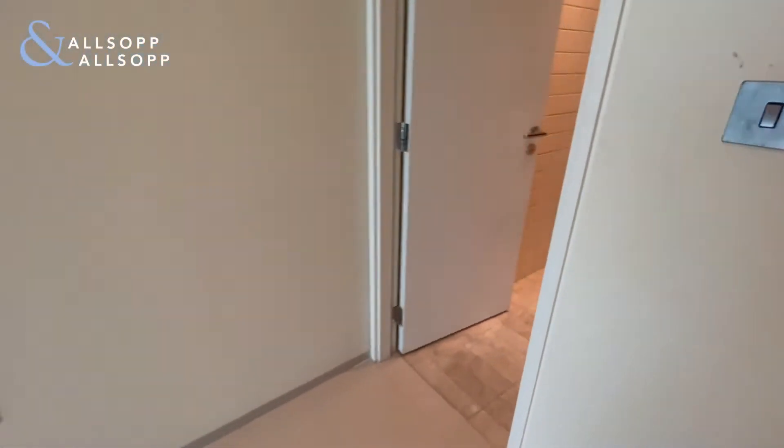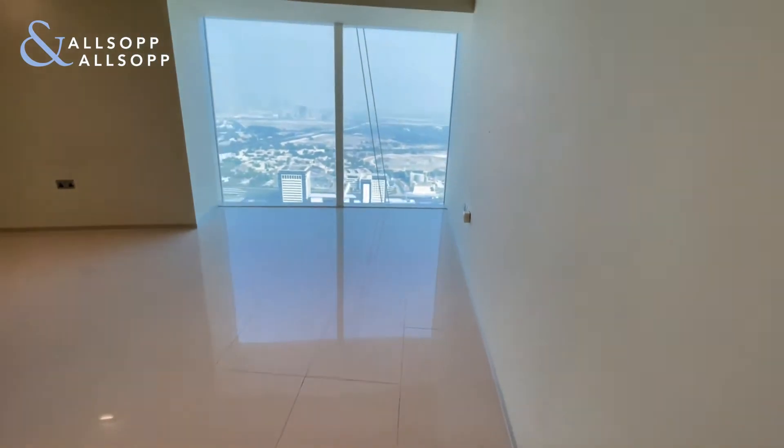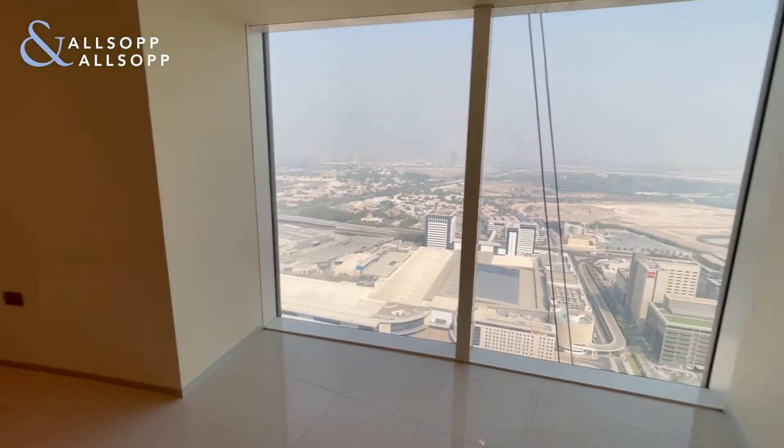Through into the guest bathroom. Being on a high floor as well, you get those amazing views.